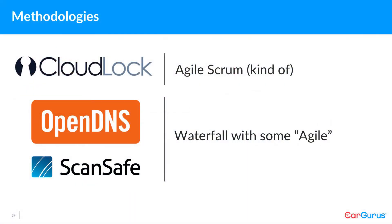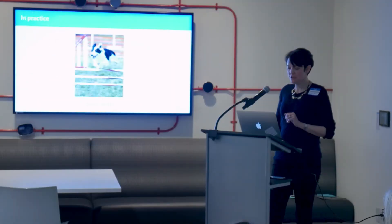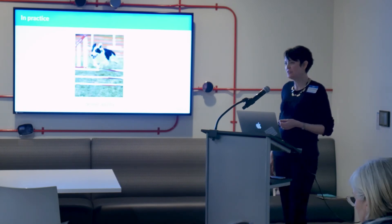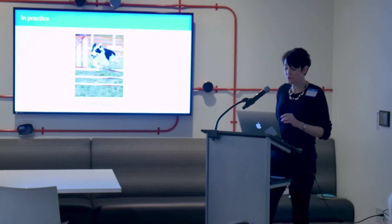These were the methodologies: CloudLock did kind of sort of Agile Scrum. OpenDNS and ScanSafe were most comfortable with waterfall with a few elements of agile, and this turned out to be the dominant methodology at Cisco, because there are lots of external deadlines there. Waterfall with some agile is considered the best way to meet those deadlines. 'Some agile' meant story points, reprioritization of incremental — not value-driven — work, stand-ups, retrospectives, and ceremonies. But it was really waterfall.